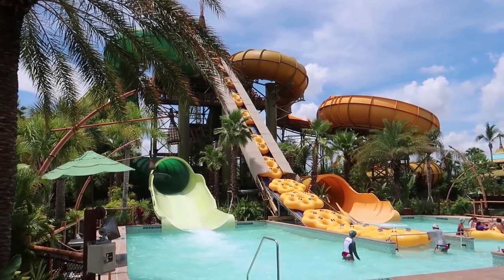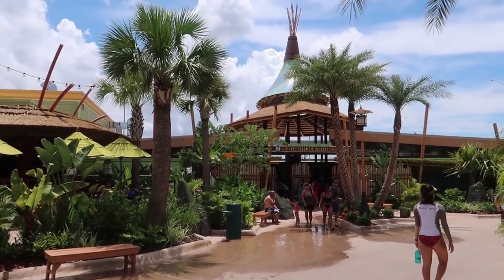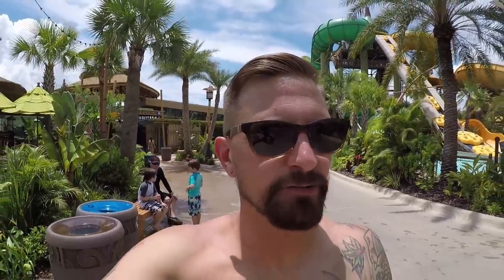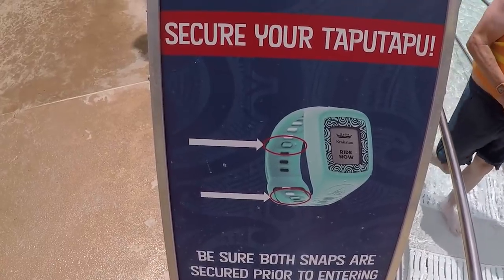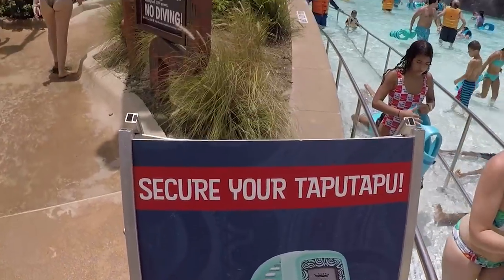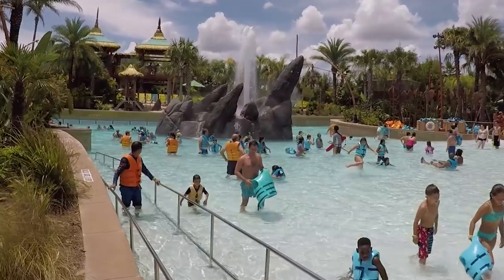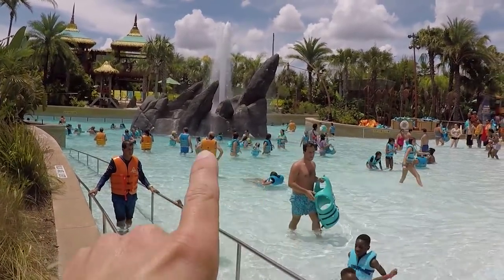Over here at the exit to Maku and Puihi are the lockers that I like — these are called the Rainforest Village lockers and there's hardly anybody ever back here. They remind you to make sure you secure your TapuTapu before going into Taiawa the Fearless River because a lot of people lose them in there. They will give you a new one if you lose it, but a lot easier if you don't. Also note: you have to have a life vest to go into Taiawa. As you can see by how big the rapids are, it definitely helps to have one even if you're a good swimmer.